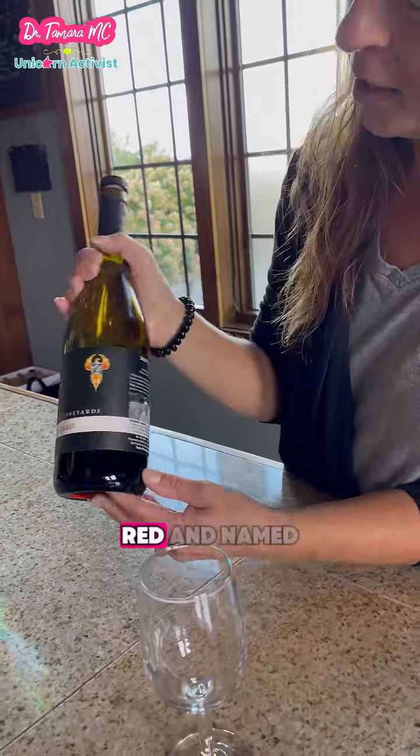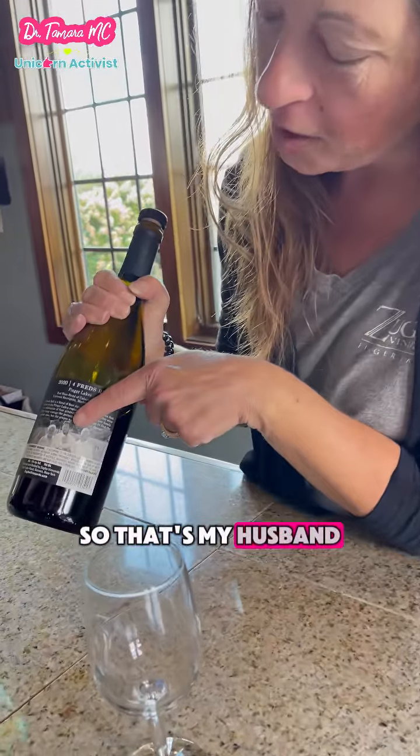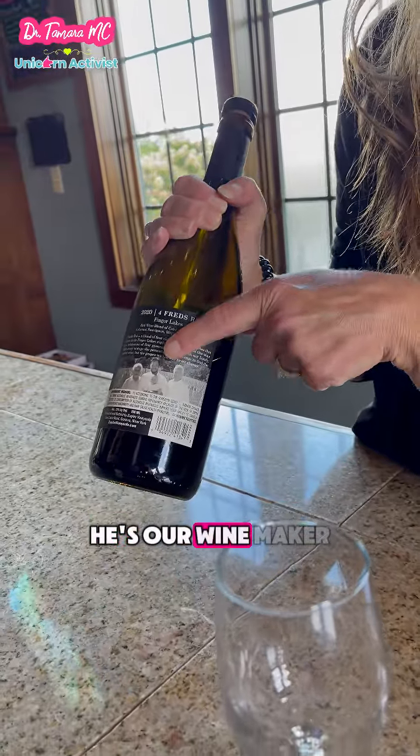It's called Four Fred's Red, and it's named after the four Freds in our family. That's my husband, Fred III — he's our winemaker.